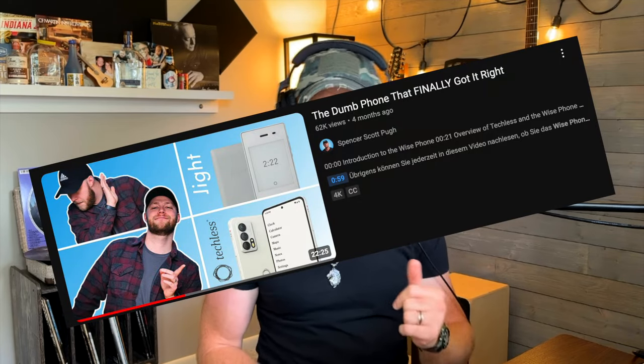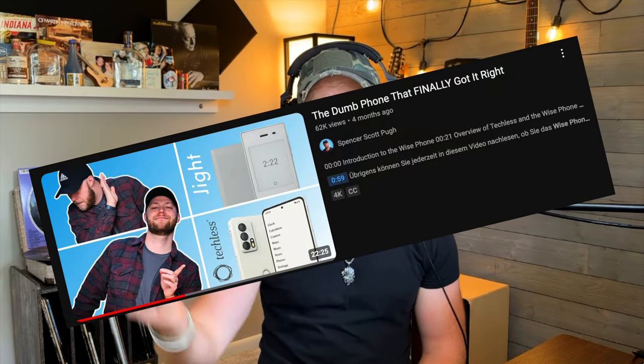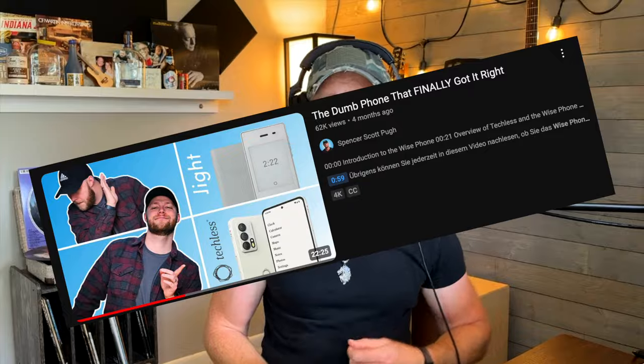Before I do, there's a really good, really in-depth review — it's like 23 minutes — by Spencer Scott Pugh. I think I'm saying his last name right. You need to check out that video as well. He does a great job. I'm not going to do an in-depth review on the phone. I'll talk about basic features, why you might want it, who might want it, and honestly why it's better than the Light Phone 2.